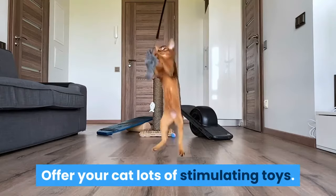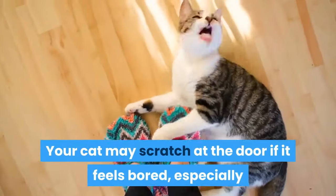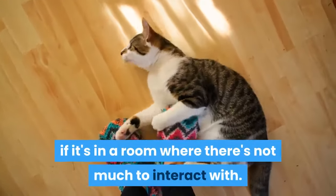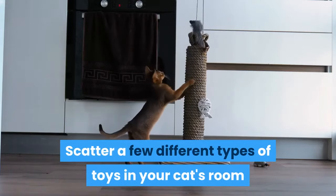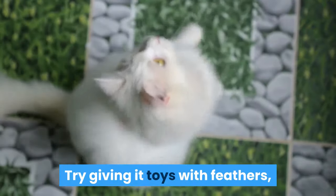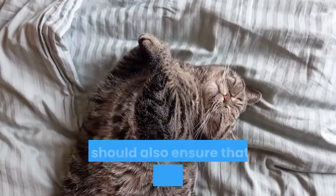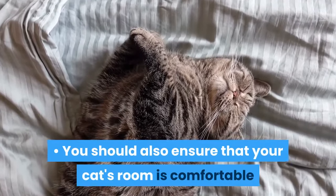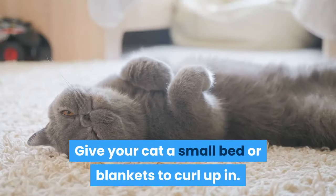Offer your cat lots of stimulating toys. Your cat may scratch at the door if it feels bored, especially if it's in a room where there's not much to interact with. Scatter a few different types of toys in your cat's room so it's entertained — try toys with feathers, balls of aluminum foil, or toys that make noise. You should also ensure that your cat's room is comfortable if you expect it to sleep there. Give your cat a small bed or blankets to curl up in.